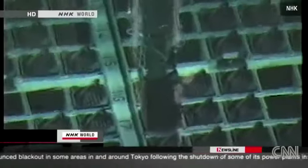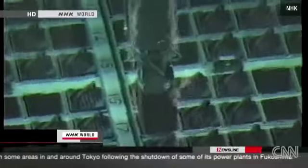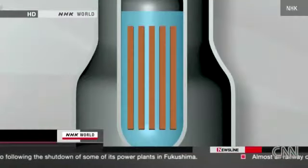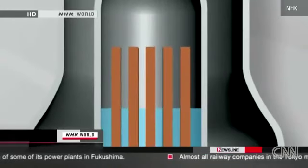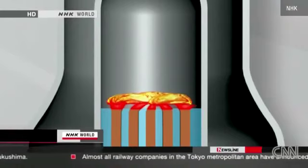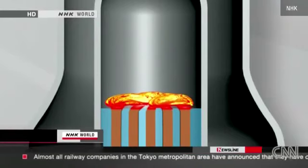Usually water cools them to maintain their temperature at 270 degrees Celsius. But if the cooling fails, the temperature could rise to over 1,200 degrees — hot enough to melt the fuel rods.